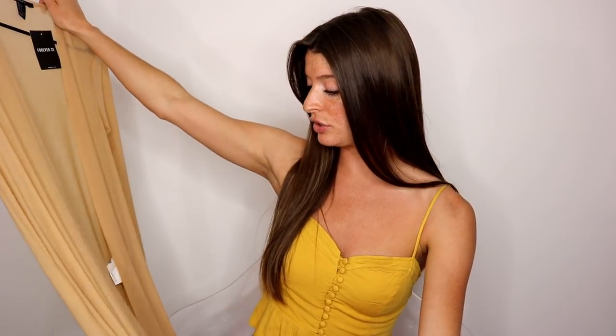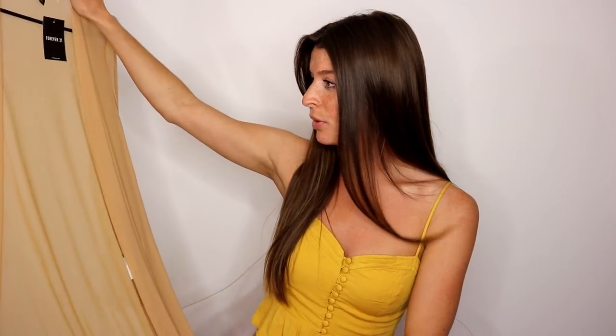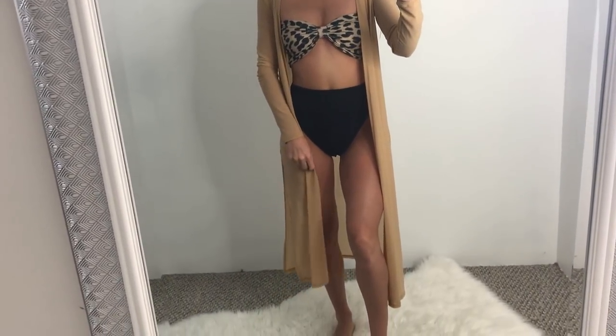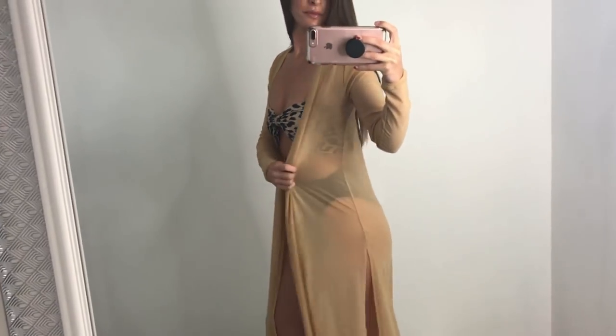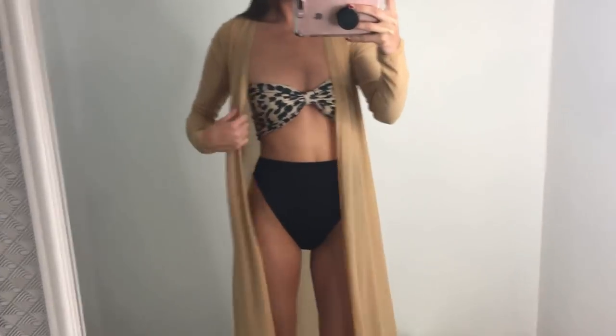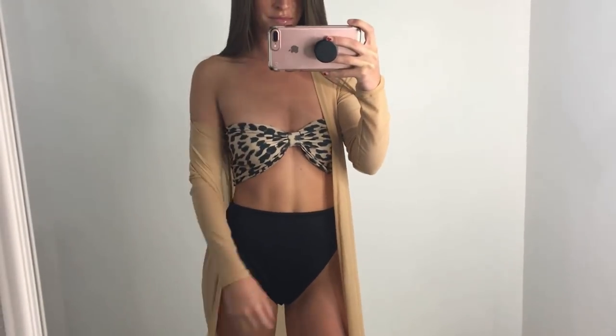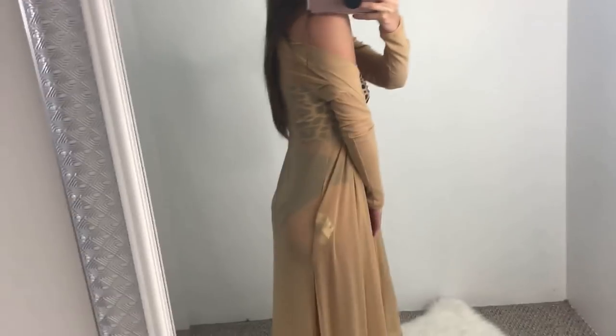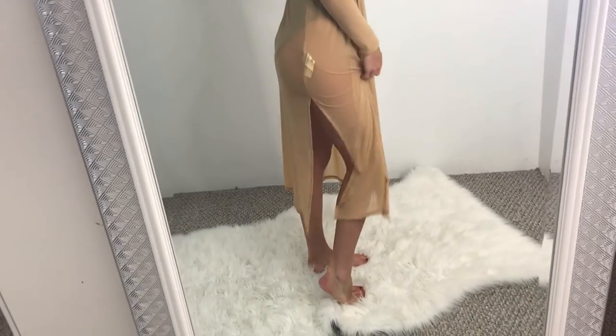Moving on to Forever 21. I picked up this really cute and simple shawl cover-up type of thing. I got this in the size small. I love how long it is — it's very flowy. It's like a mesh material so it's not going to make me hot even though it is long sleeve. I just really like it especially with like a brown or black bathing suit — it will really make it pop. It's really comfortable; the material is very comfortable.